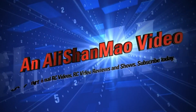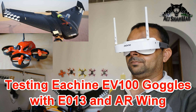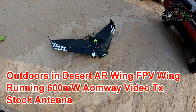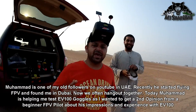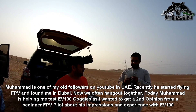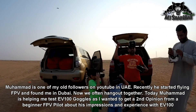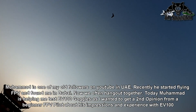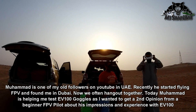Bismillahirrahmanirrahim. Today we are all enjoying the AR Wing FPV flight. I have video goggles, Mohammed has EV100, Arish has VR6, and Hadi has VR06. My plan is on auto return to home so it's just going around. I'm gonna put on the goggles and deactivate auto return to home.